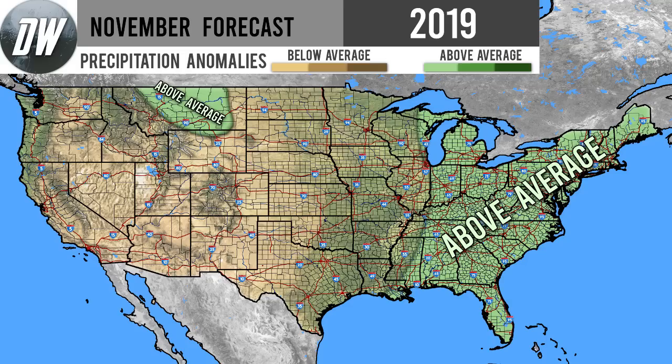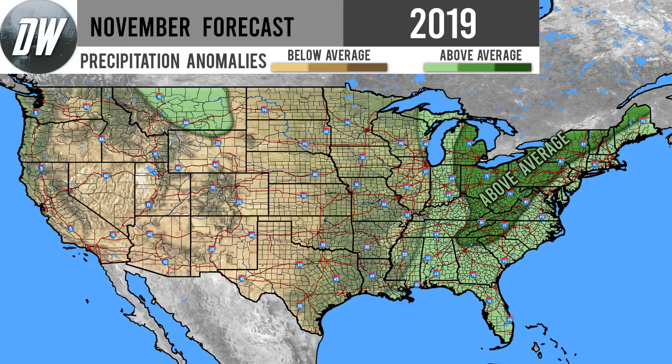We're starting out with our slightly above average precipitation regions — there are two of these. One up there for Montana, where we expect a lot of clipper systems to come down and bring above average precipitation. For the east coast, we're expecting a nor'easter pattern to shape up, which will lead to Appalachian runners — a more inland track similar to a nor'easter — or a nor'easter storm track along the coast. We'll probably see at least a few of both throughout November, leading to slightly above average precipitation in all these green areas along the east coast.